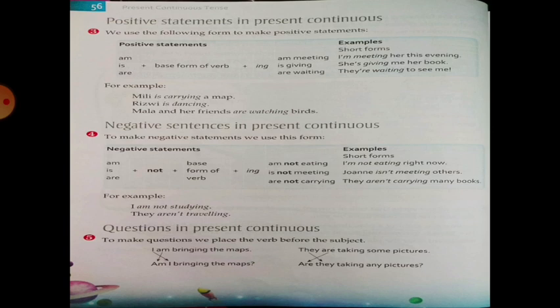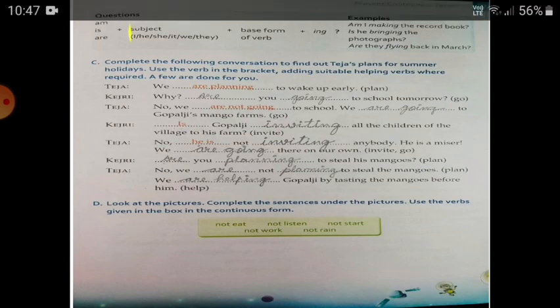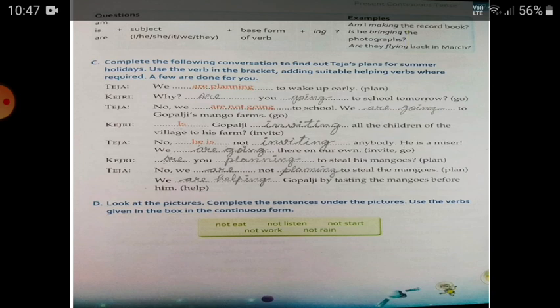Questions in Present Continuous use the form: am/is/are + subject (I, he, she, it, we, they) + base form of verb + -ing. Examples: Am I making the record book? Is he bringing the photographs? Are they playing? Are they flying back in March? Now, exercise three.